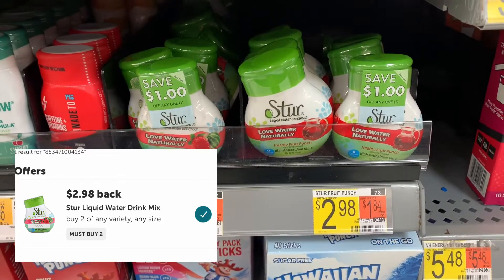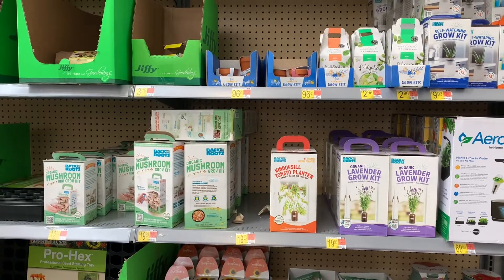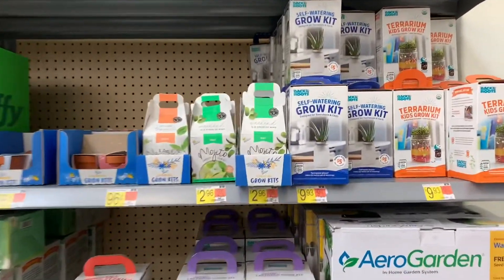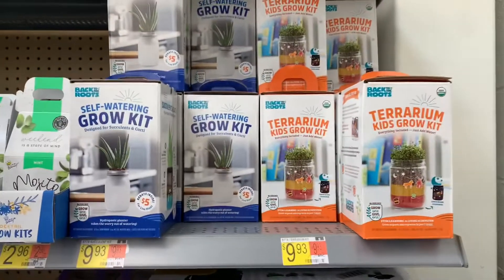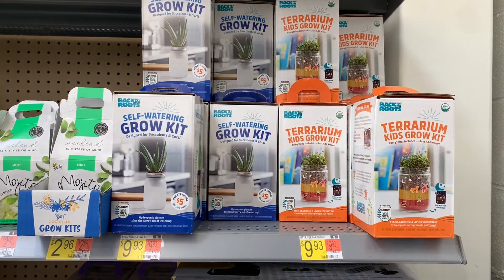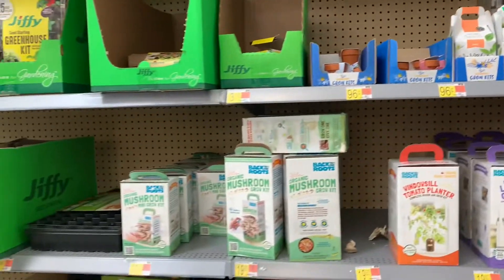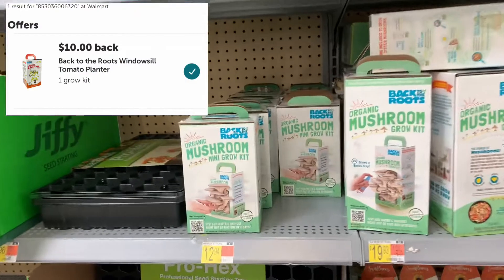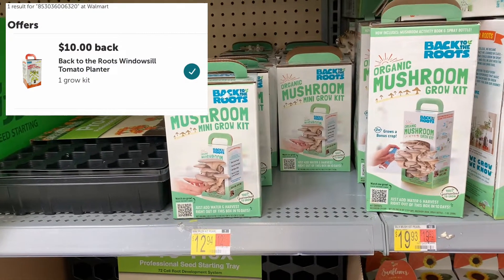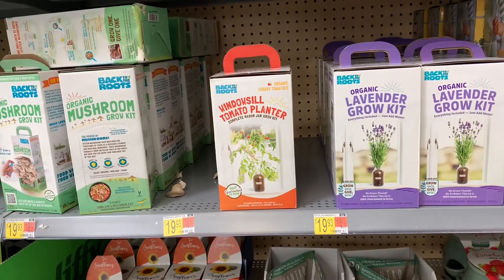Here's a deal I'm not purchasing but wanted to share — the Growth Kit. I noticed Ibotta had a $7.00 rebate and a $10.00 rebate on my app. I scanned one in the store at $12.94, and the $10.00 rebate attached, making the final cost just $2.94. Check your store — you might have it available too.